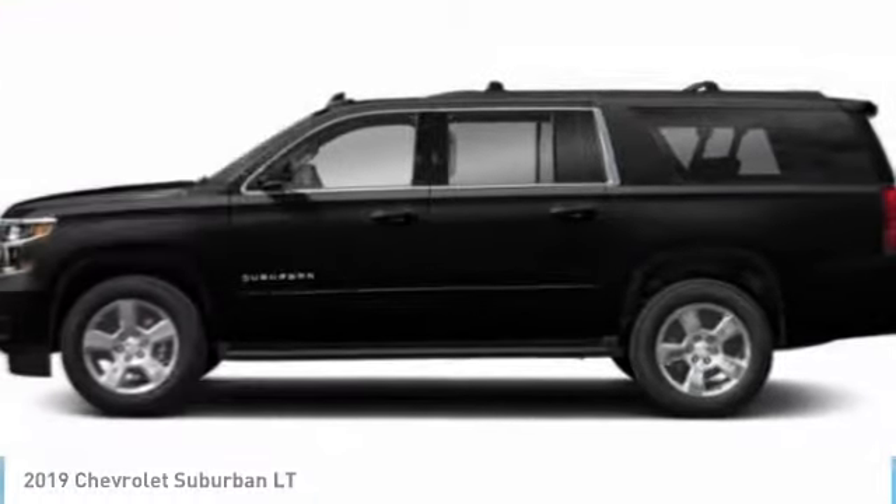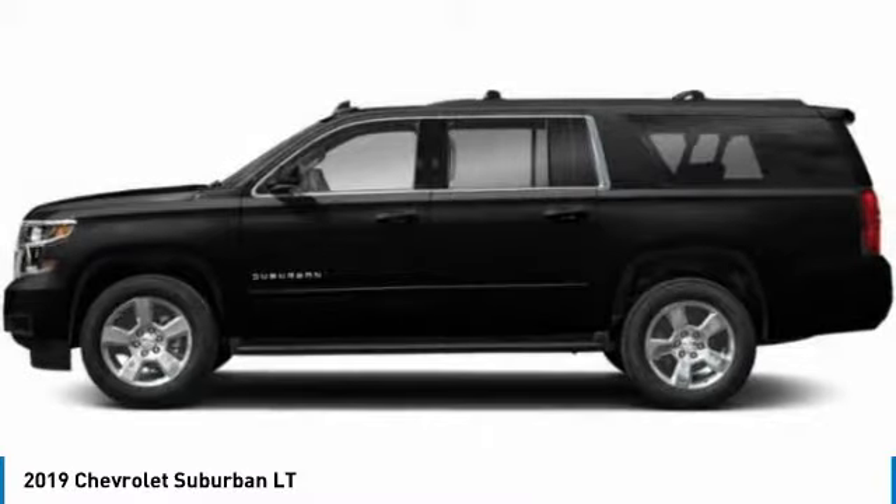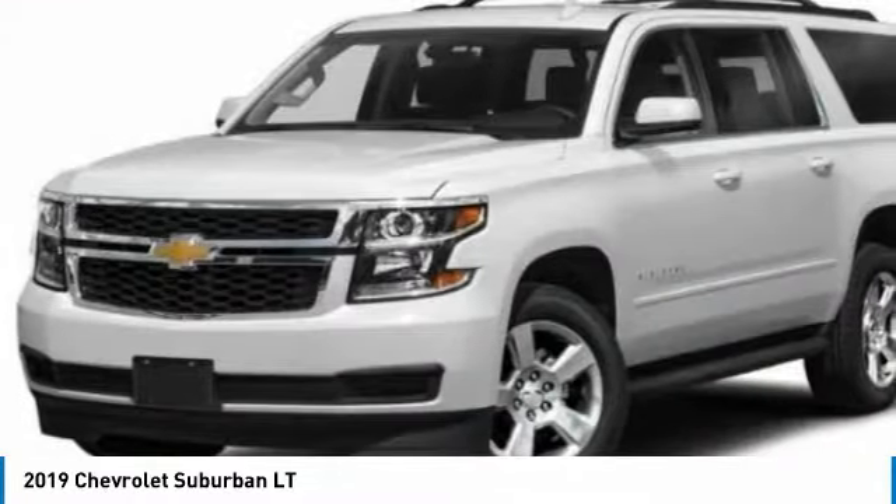Test Drive the 2019 Suburban. The Suburban excels at towing heavy trailers, hauling loads of people and gear, and enduring hard use and rugged terrain.